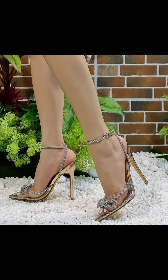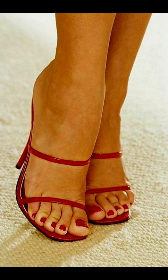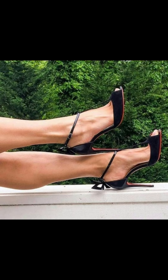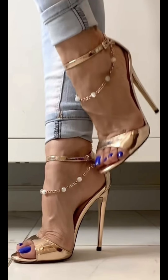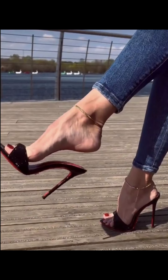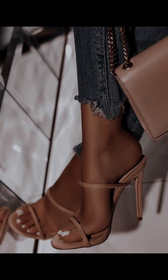High heels pumps are a staple in women's fashion, renowned for their sleek design, comfort, and versatility. They typically range in height from 2 to 5 inches. These shoes feature a closed toe and a slender heel, creating a streamlined silhouette that elongates the leg and adds a touch of sophistication to any outfit. Made from a variety of materials including luxurious leathers, satins, and metallic finishes, high heels pumps can be dressed up or down to suit any occasion. Whether you're wearing a formal gown, a business suit, or a little black dress, pumps are the perfect choice to elevate your style. With their comfortable design and supportive instep, high heels pumps can be worn for extended periods without compromising on style or comfort. From classic black and nude to bold colors and statement designs, high heels pumps are a must-have in every woman's wardrobe.